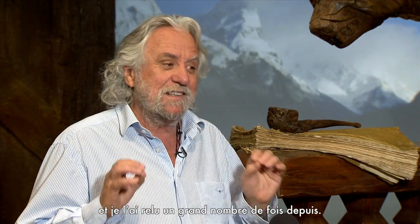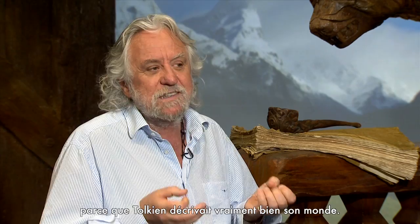A lot comes from the book. I read the book when I was 11 years old and I've read it a number of times since, so I had a vision which funnily enough coincided with Peter's vision — and it seems to coincide with a lot of people's vision because Tolkien did describe the world really well.